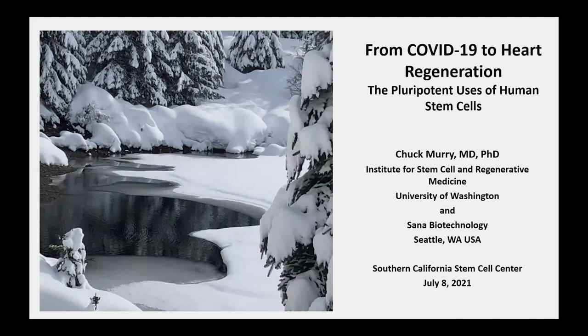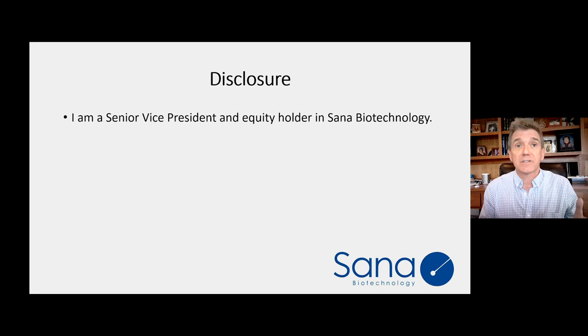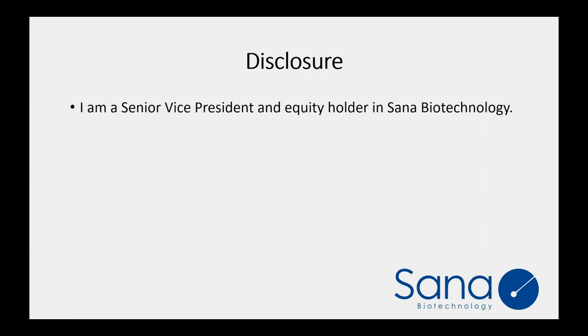I'd like to give you two lectures today — two topics in one lecture. First is using cardiomyocytes from stem cells to model COVID-19 heart disease, and second is to update you on our efforts to regenerate the heart. By way of disclosure, I've joined a startup company in Seattle called Sona Biotechnology that's working to commercialize our work in heart regeneration and cell and gene therapy. I'm currently a senior vice president at Sona, dividing my time between the university and the company.